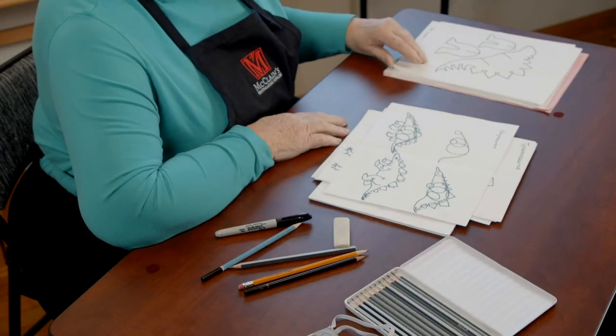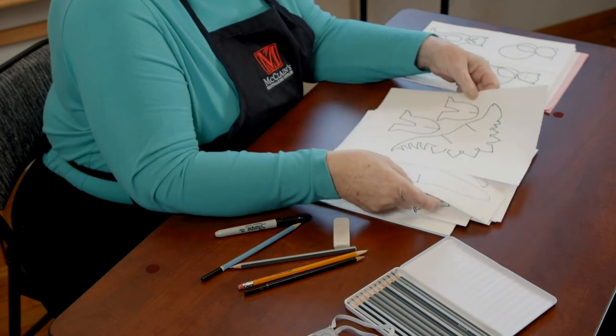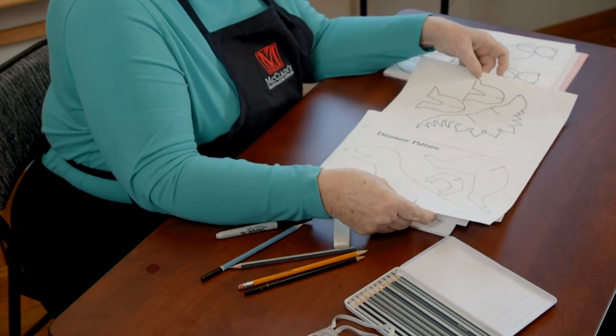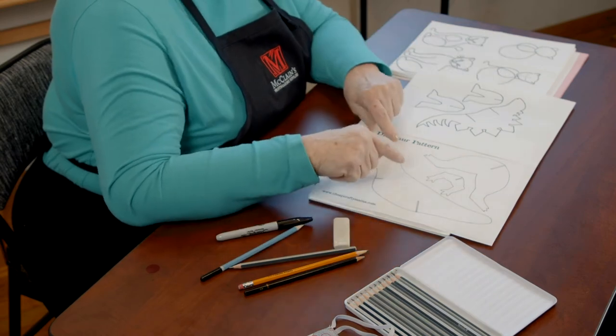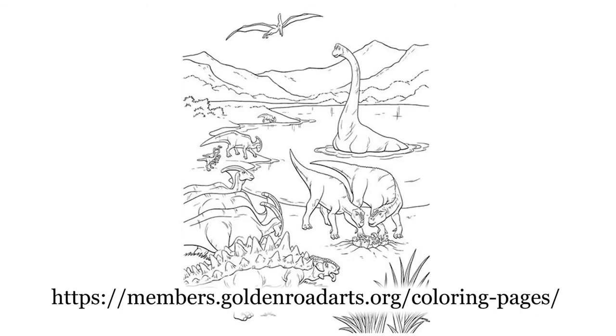I found these on the internet and we're going to put these on the internet too. If you cut these out — you'd probably have to use heavy paper — and cut these little slots and cut these legs, you could stick them in and your dinosaur would stand up. That would be a lot of fun. And you can color these any way you want because it's your work.